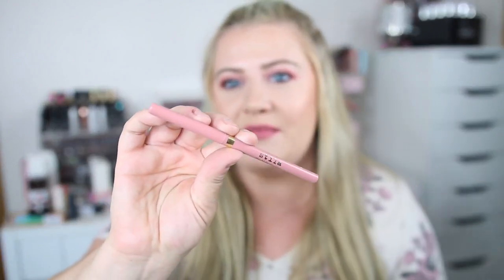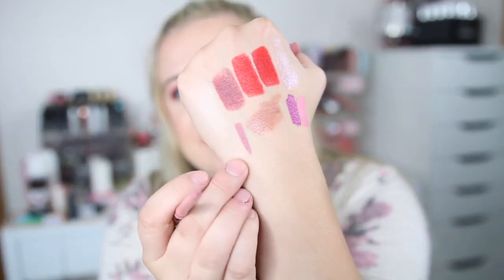I also picked up a lip liner from Stila — their Stay All Day Lip Liners. I heard these are really good and my store had a bunch of them at only $3.99, which is such a good price. This one is Pink Moscato. I feel like this is going to be my everyday shade — it's just a perfect light pink, kind of purple-toned almost. Very pretty, very happy with this purchase.